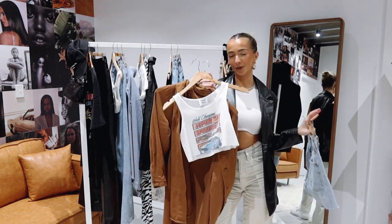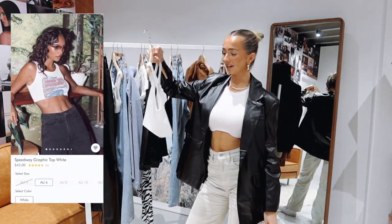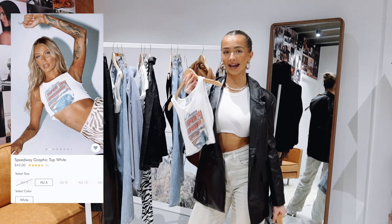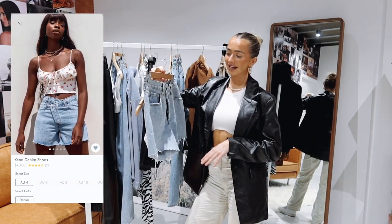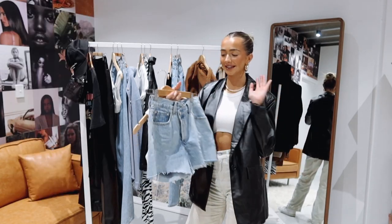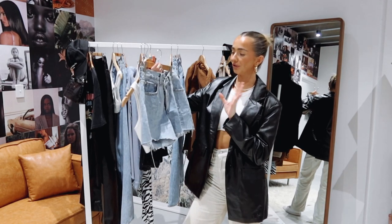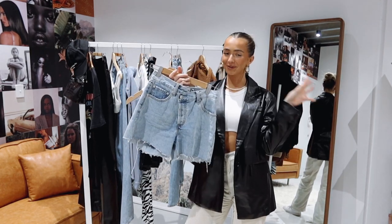This is the perfect summer fit but will also keep you warm when it's a little chilly at night. So we just have a basic white graphic tee — I did get this in a size 8. To style this graphic tee, I paired it with the Xena denim shorts. I did size down in these because I find they run a little bit big, so I got a size 6 instead of a size 8. I think this light wash blue denim is the perfect shade for me personally when I'm looking for denim to wear.